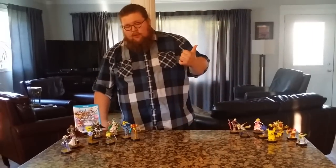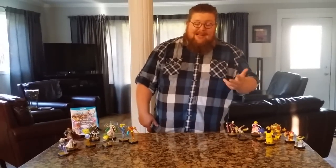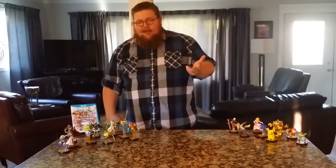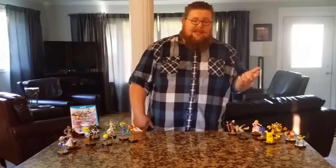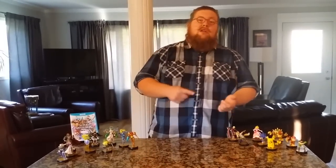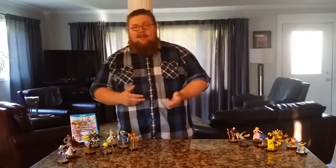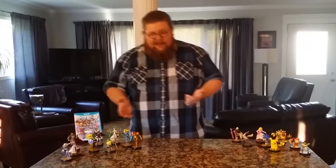So I went to Walmart and EB Games and Best Buy and Toys R Us. Didn't have to go to all those, but I ended up doing it. I live out in the suburbs and Walmart, EB Games, and Best Buy are actually all in the same parking lot for me, so it was very easy to do that.